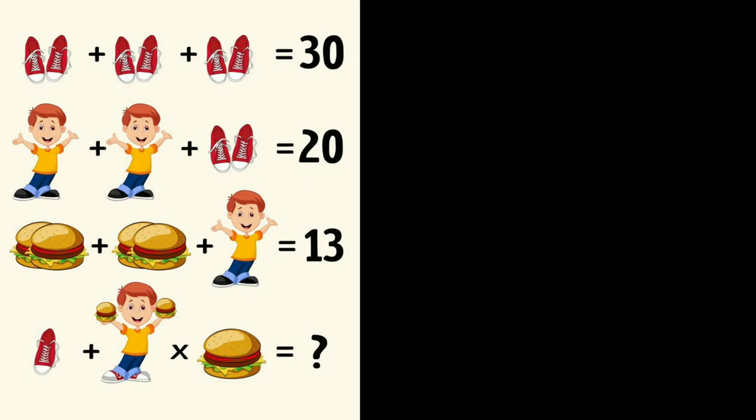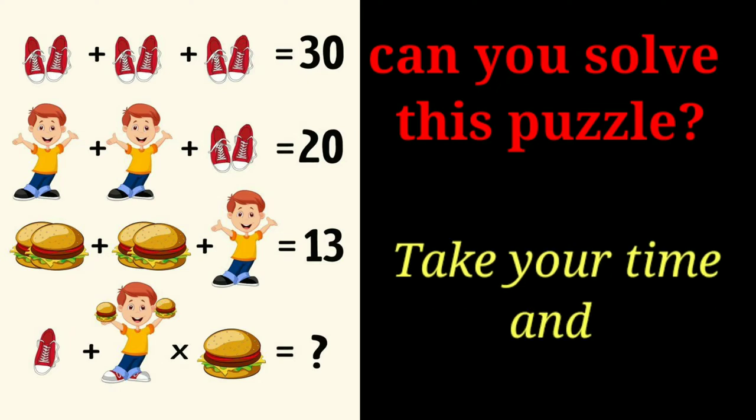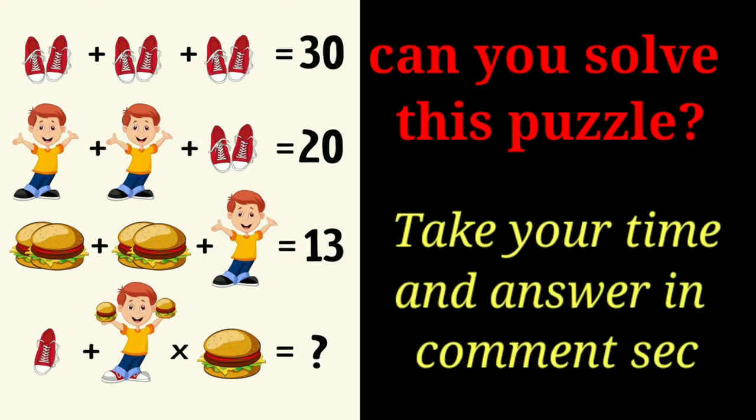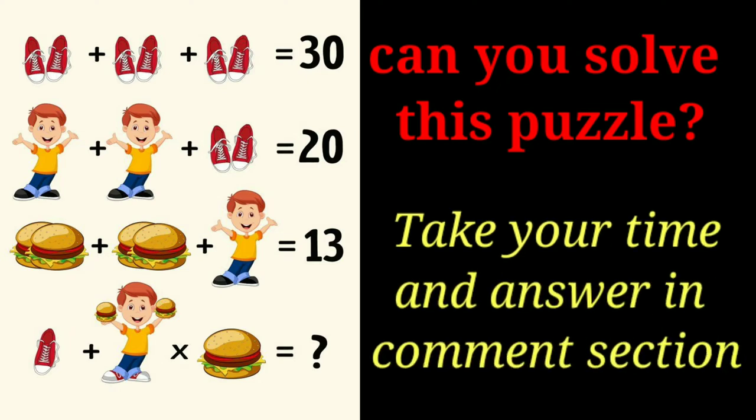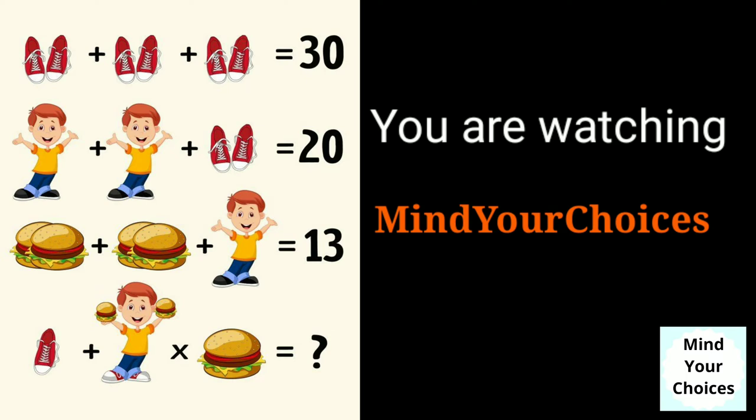A viral puzzle on the internet claims that only geniuses can solve it. When I uploaded this puzzle on different groups, only one to two percent of people gave the correct answer. I'm here with the correct solution — if you are new, please consider subscribing.